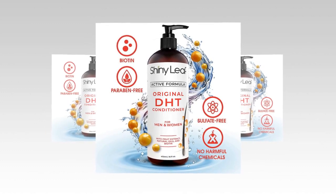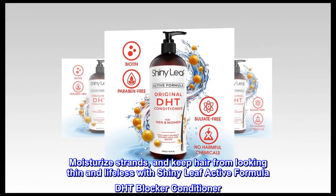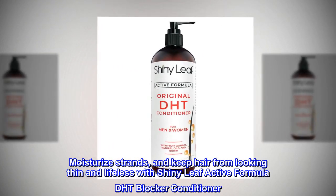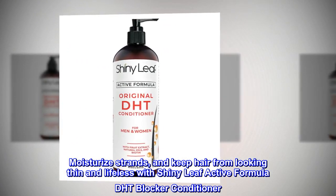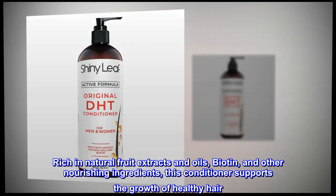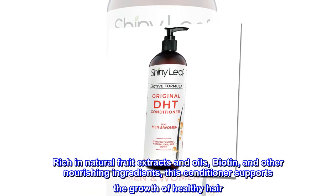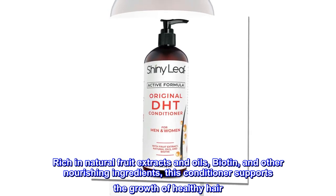Indications. Moisturize strands and keep hair from looking thin and lifeless with Shiny Leaf Active Formula DHT Blocker Conditioner. Rich in natural fruit extracts and oils, biotin, and other nourishing ingredients, this conditioner supports the growth of healthy hair.